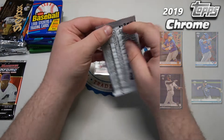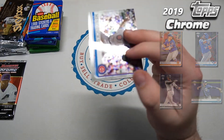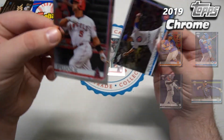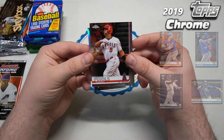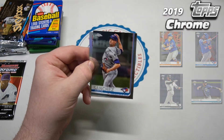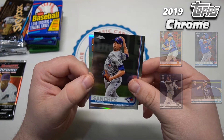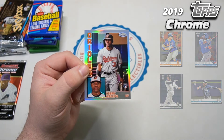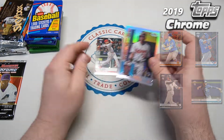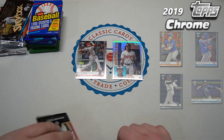Second pack of the 2019 chrome — Kyle Hendricks on the front, Pujols on the back, and sandwiched in the middle we have Aaron Sanchez. Okay, anti-climactic. Orioles — hopefully a Cedric Mullins 1984, and it is indeed a Cedric Mullins 1984. We will put that on the board. Two decent cards from 2019 chrome.